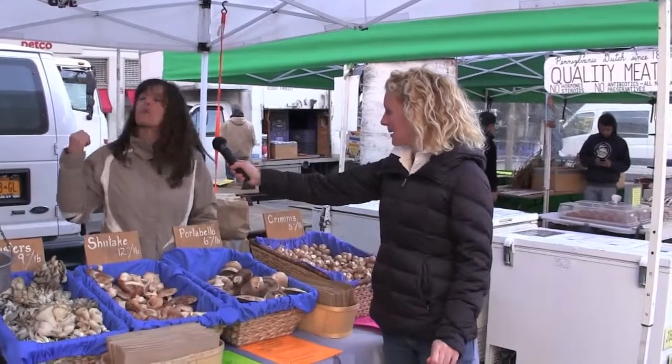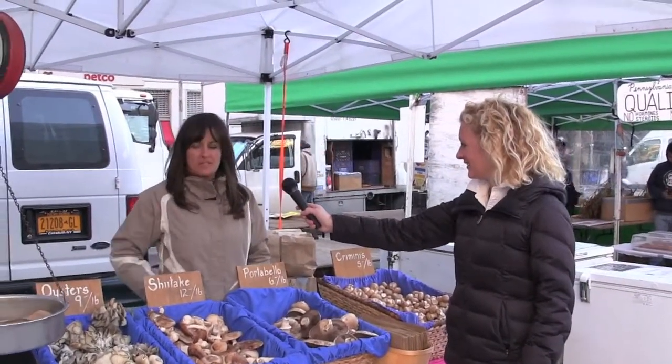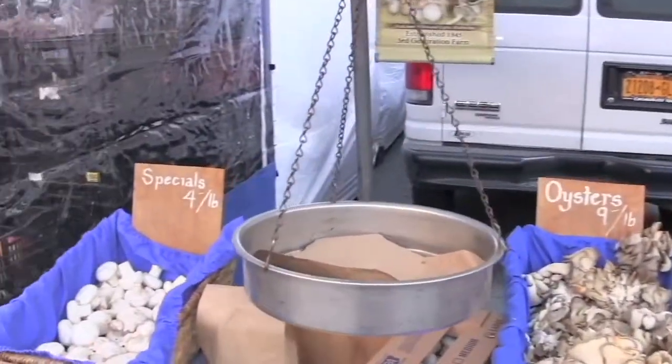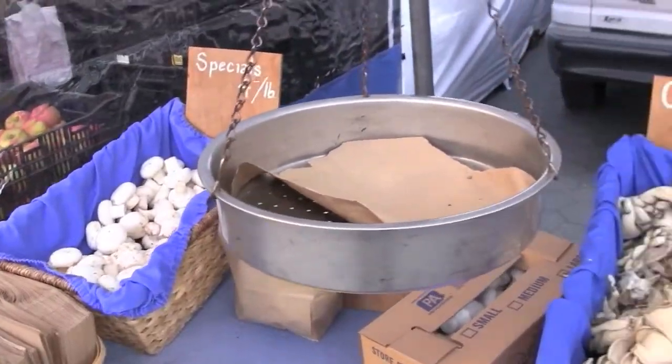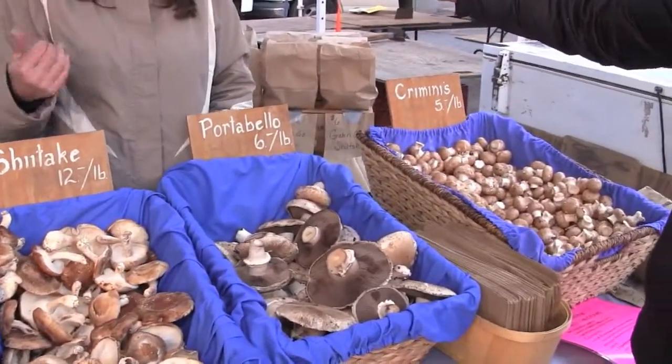My name is Michelle Bulich and I'm with Bulich Mushroom Farms. My husband and his two brothers own the business and we have five types of mushrooms that we have year-round: white mushrooms, oysters, shiitake, portobello, and cremini.